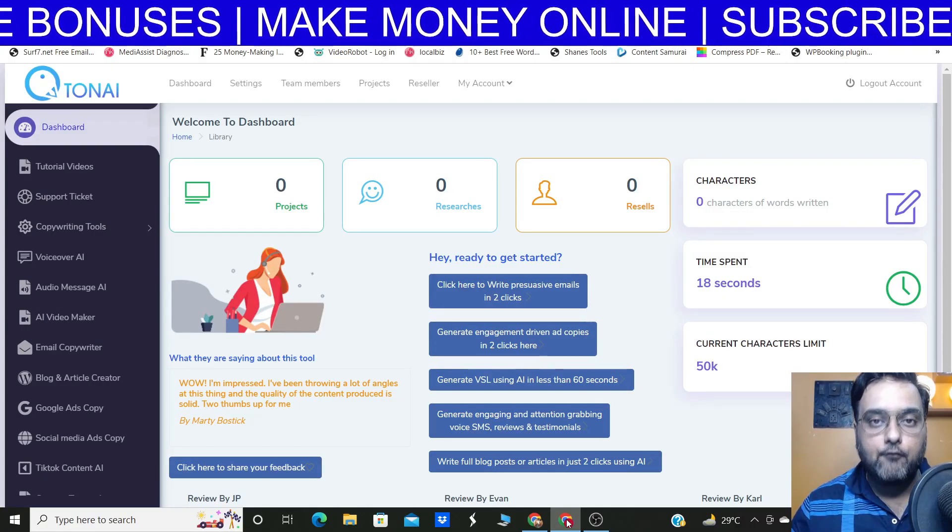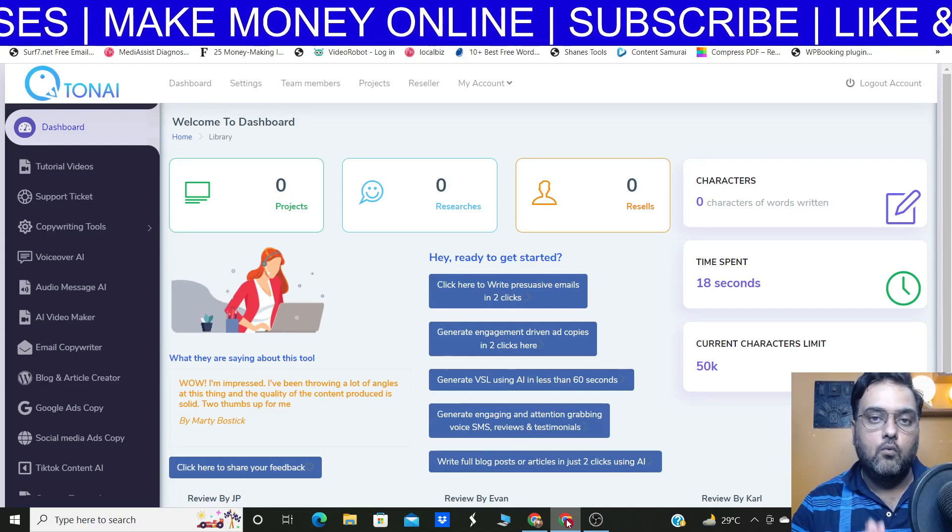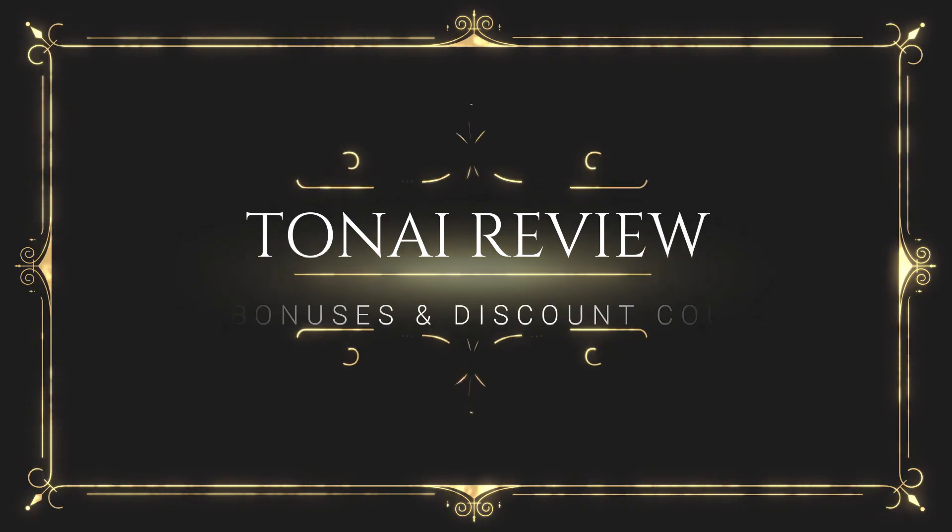Hey guys, this is Shayan from nkacademy.com and welcome to this Tonai review. In this Tonai review, I will talk about what Tonai is and how it is going to help you to make more money online.